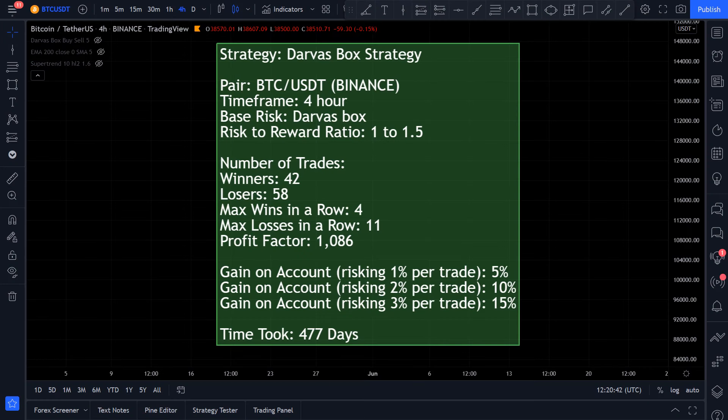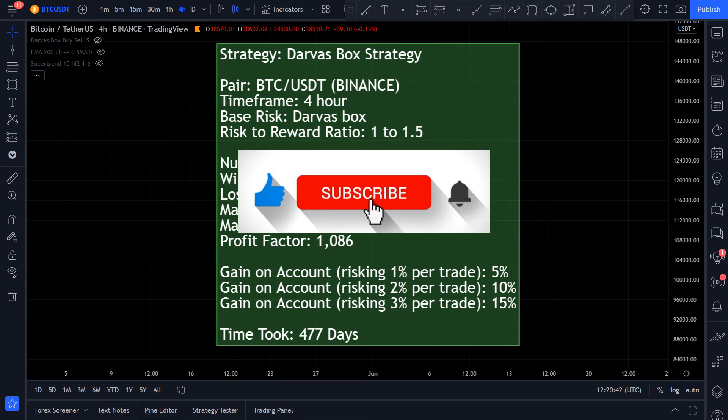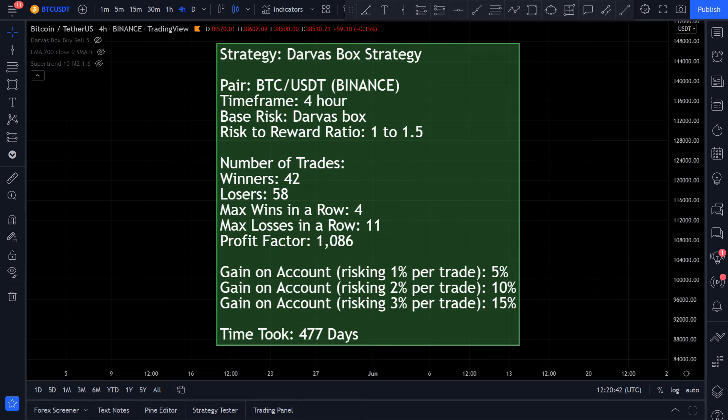And the results are in! After 100 trades on the Bitcoin USDT 4-hour chart, we had 42 winners and 58 losses. This brings us to a 5% gain on the account. Most winners in a row was 4, but the most losses in a row was 11, which is very high. Time to complete the 100 trades was 477 days.